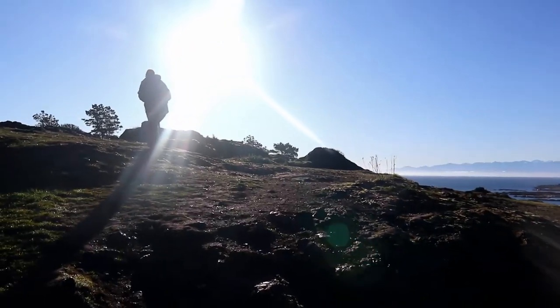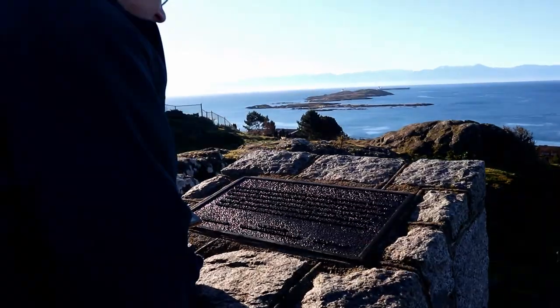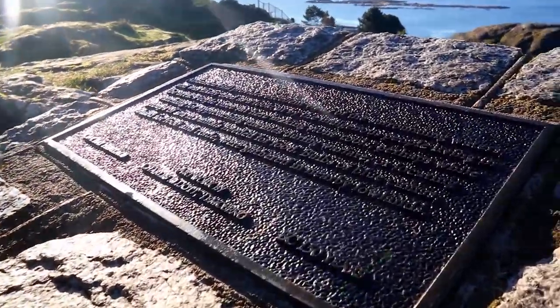As we continue our tour, we're here at Anderson Hill with a beautiful overlook with Washington State in the distance.